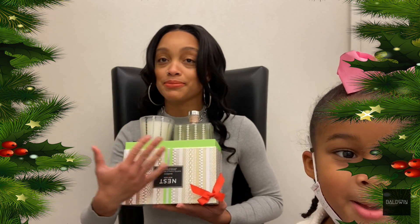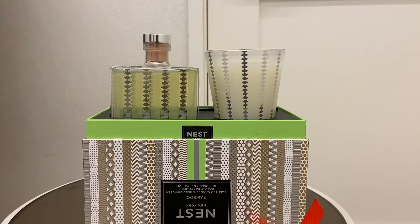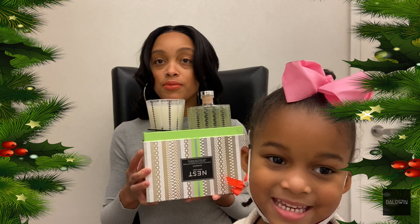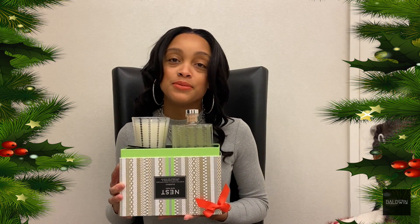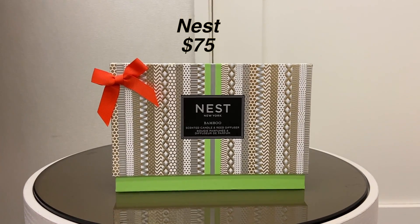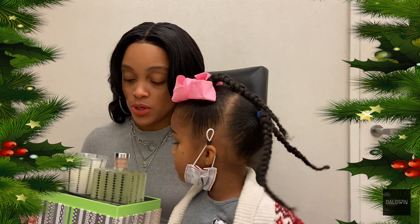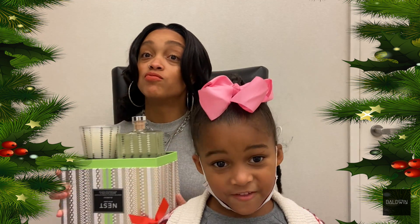And these candles — you really have to be very careful, but they are candles. We might give it to my daddy, or we can give it to grandma and grandpa. Good Nest candles. Smell it — doesn't it smell good? They smell very good.